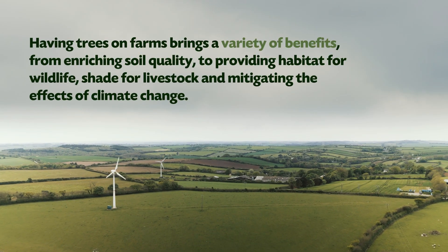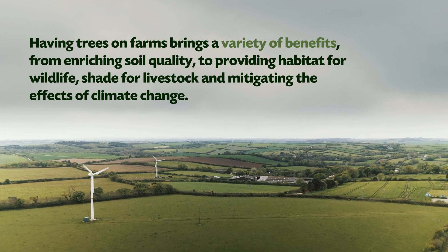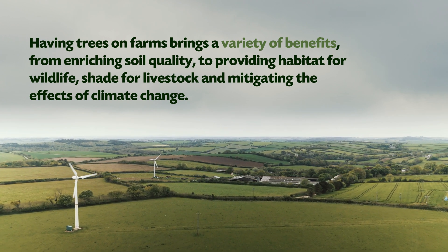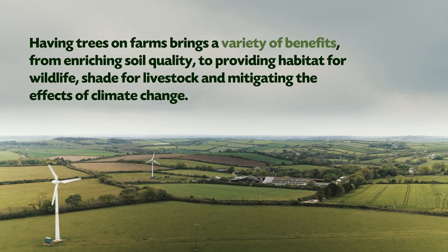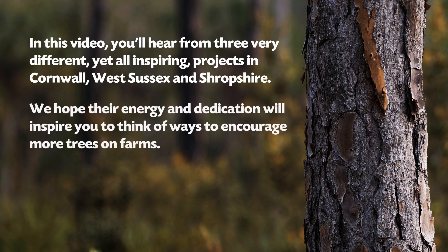Having trees on farms brings a variety of benefits, from enriching soil quality to providing habitat for wildlife, shade for livestock and mitigating the effects of climate change. In this video you'll hear from three very different yet all inspiring projects in Cornwall, West Sussex and Shropshire. We hope their energy and dedication will inspire you to think of ways to encourage more trees on farms.